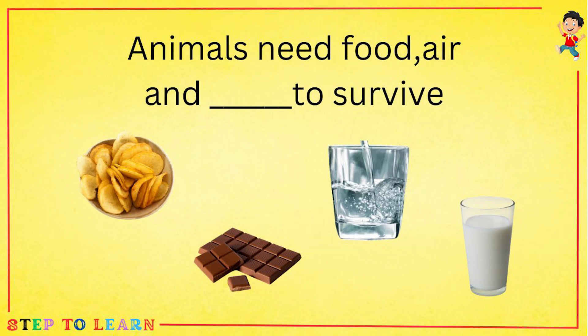Animals need food, air and dash to survive. Chips, chocolate, water or milk? The answer is water.